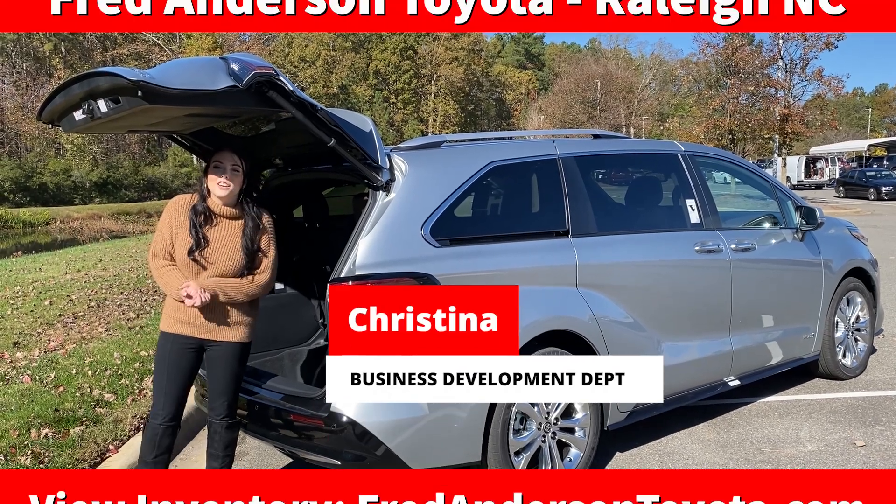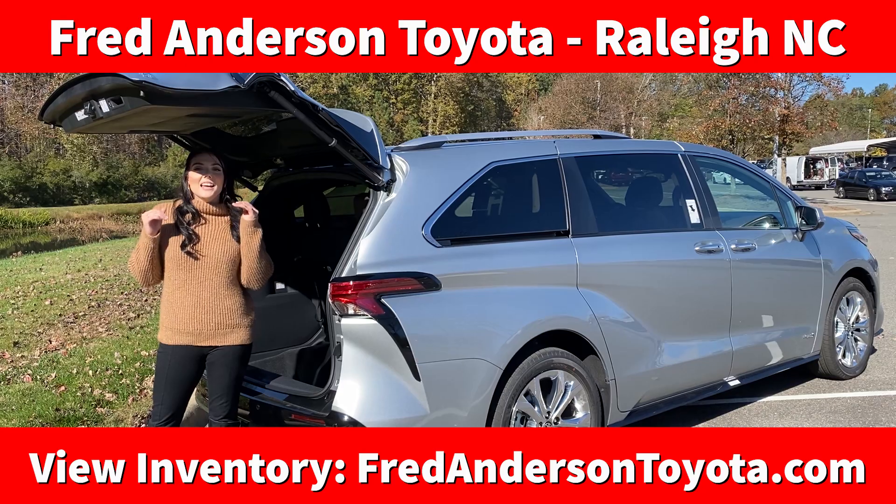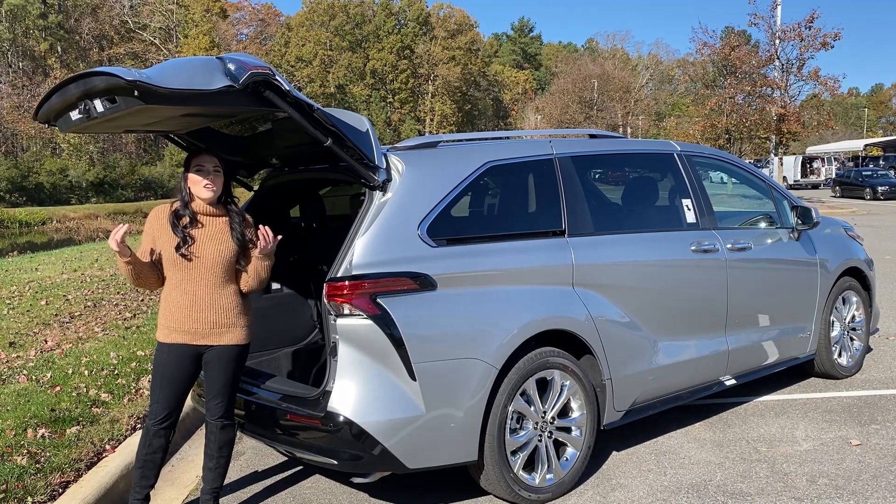Hi everybody, I am Christina with Fred Anderson Toyota and I am in the Business Development Department here. I'm going to be answering a question a lot of people have about the new 2021 Toyota Sienna.